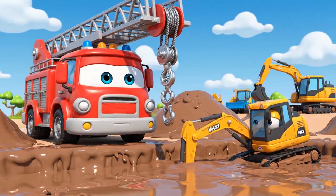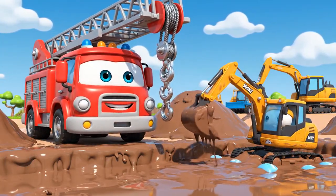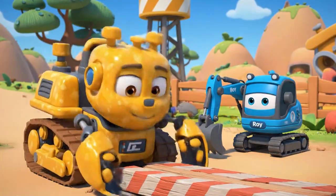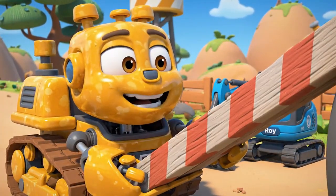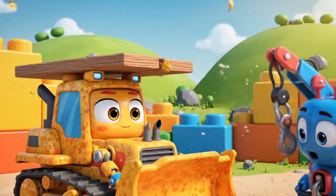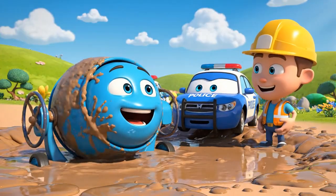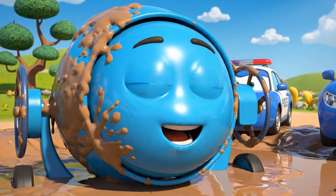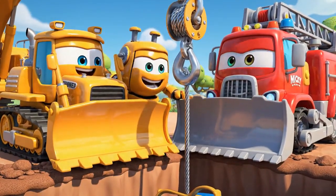Okay, Mickey! Grab on! Don't worry, Roy! I'll make a... a lever! Oof! Maybe we should use the winch! Good idea, Bruner! Thanks, Bruner! Okay, Mickey — pull!